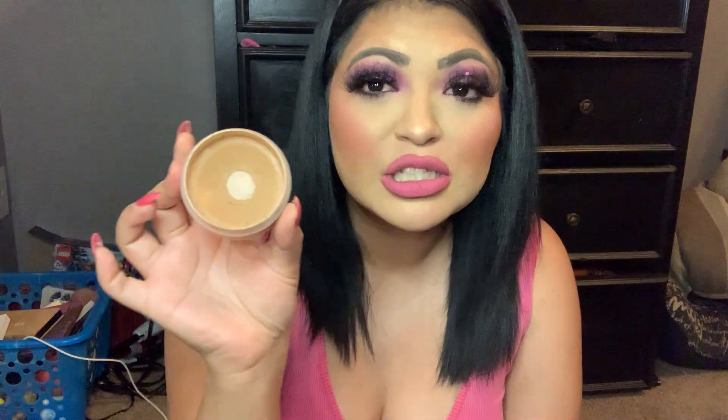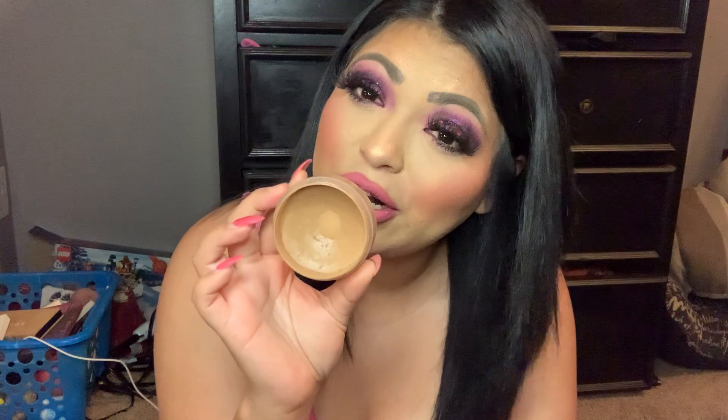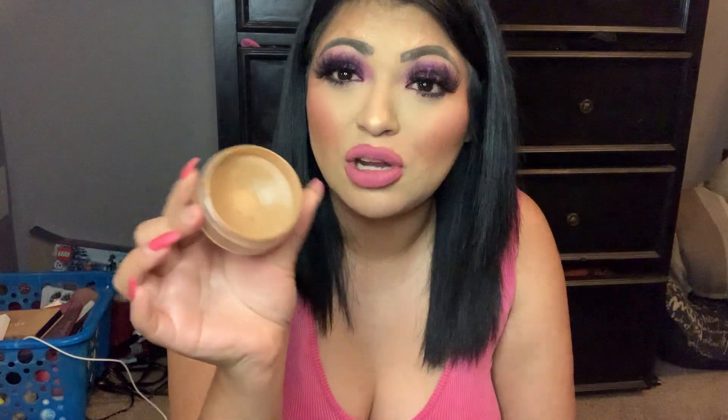I apply this primer first and then top it off with the Anastasia Beverly Hills Cream Bronzer in Amber. I just wish it were a little more pigmented or darker, but I still love it. It's more of a natural bronzer, but since I go over it with a powder bronzer, it doesn't really matter. If you want something more pigmented, I'd recommend going darker — but I do love it, so I recommend.